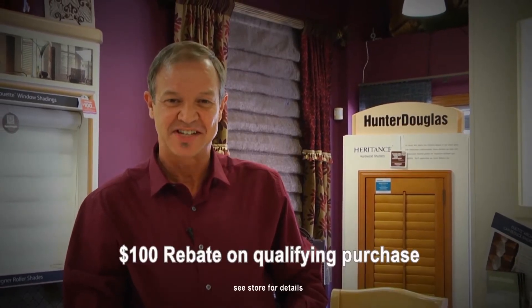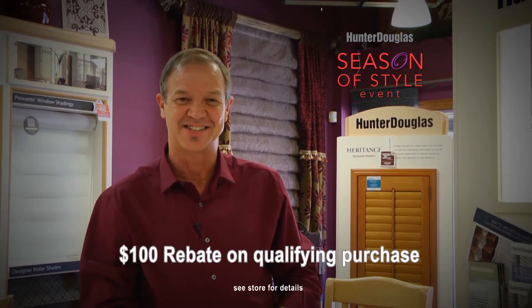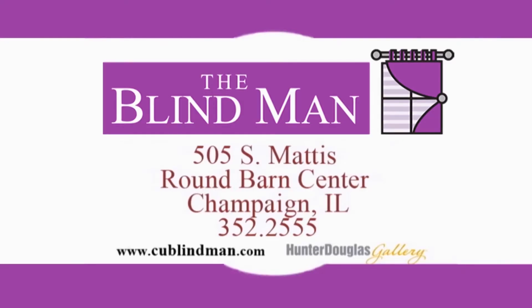And get a $100 mail-in rebate during the Hunter Douglas Season of Style event at the Blind Man. Why go anywhere else? The Blind Man!